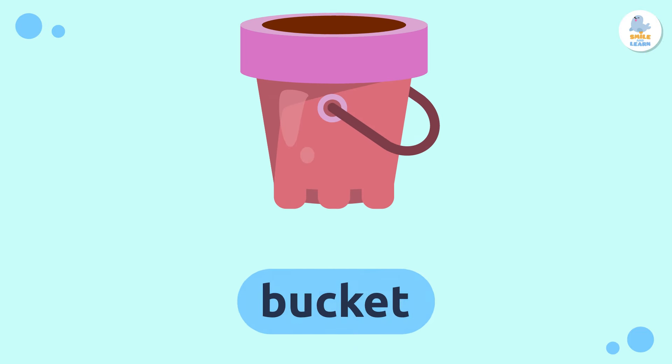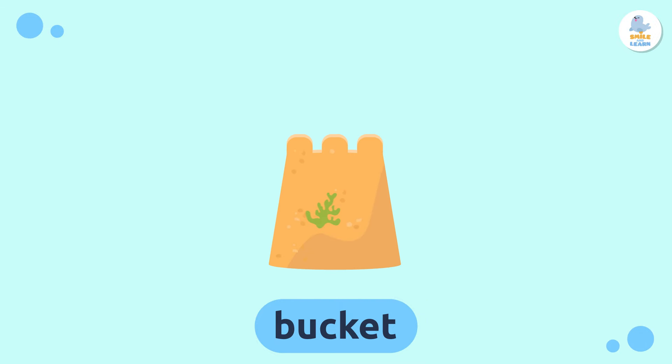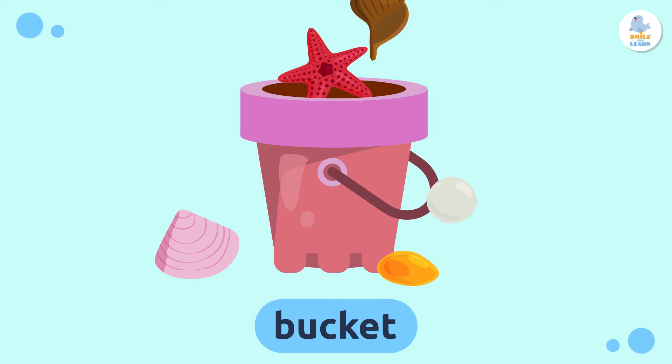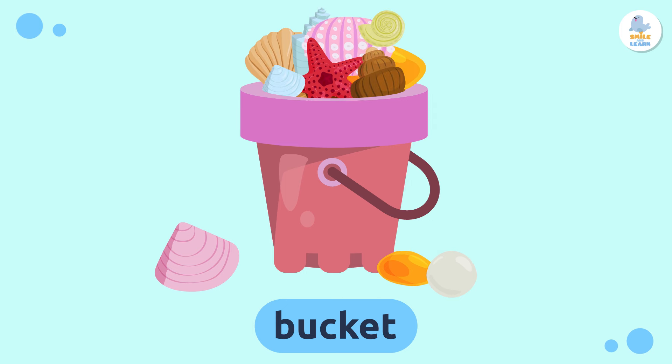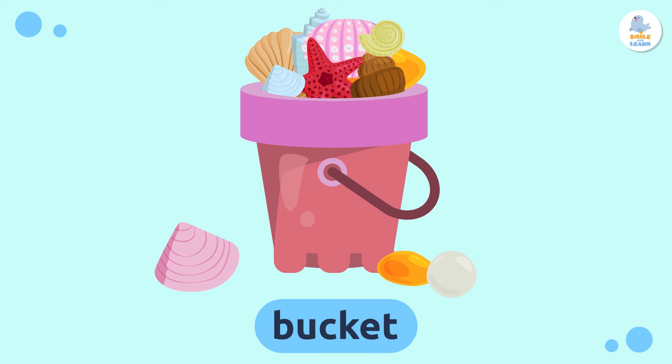Bucket — we use buckets to build huge sandcastles. You can also use a bucket to collect shells, shovels, or help you catch fish. How fun! Repeat after me: bucket.